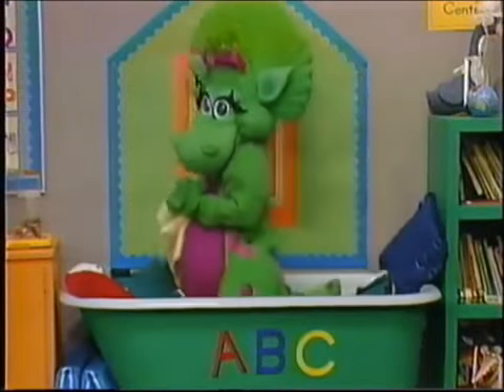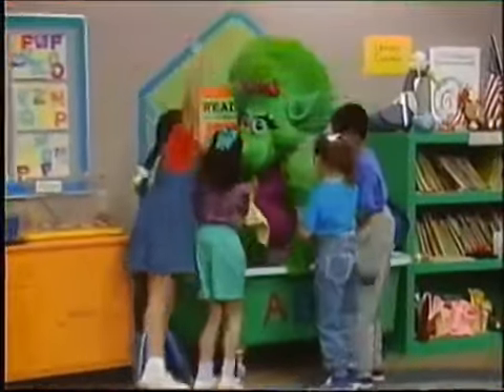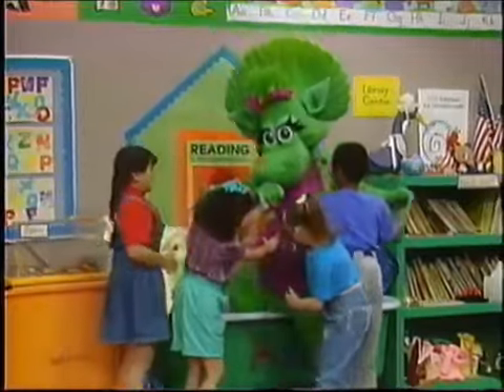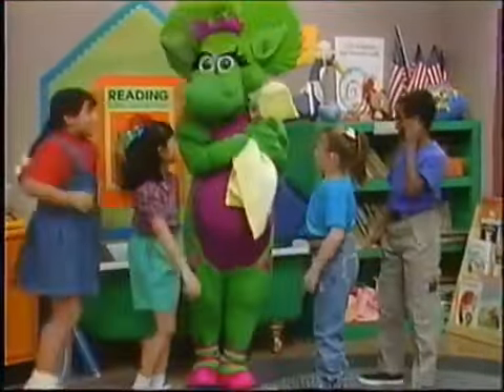Baby Bob! Hi, Baby Bob. Hi, everybody. Hi. Hi, Barney. Thank you. Here's your blankie, Baby Bob. Thank you, Tina.